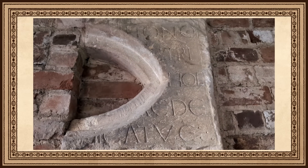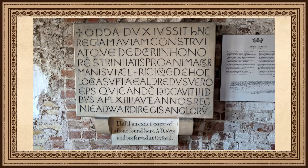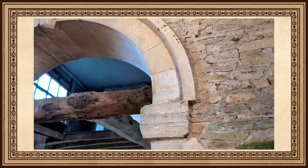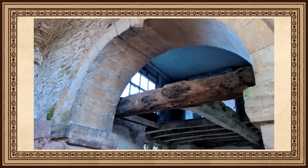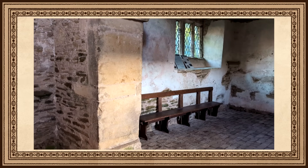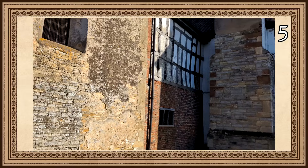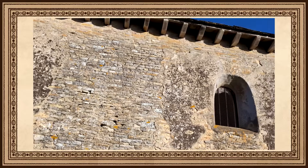The inscription continues: 'Bishop Aldred dedicated it, the second of the Ides of April in the 14th year of the reign of Edward, King of the English.' The Odda stone is now on display at the Ashmolean Museum in Oxford, and a replica stone is now in place of the original. Earl Odda was a powerful figure within King Edward the Confessor's government. His death is recorded in the Anglo-Saxon Chronicles, detailed in the Worcester manuscript: 'This year Earl Odda passed away, and he lies in Pershore. He was ordained a monk before his end, a good man and pure and very noble, and he departed on 31st August.'